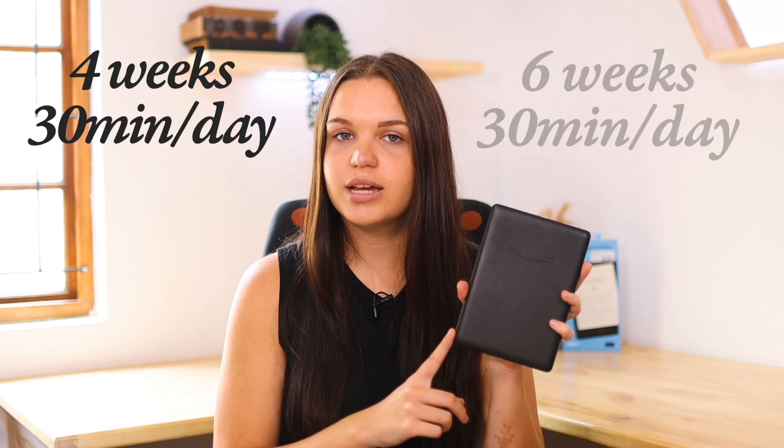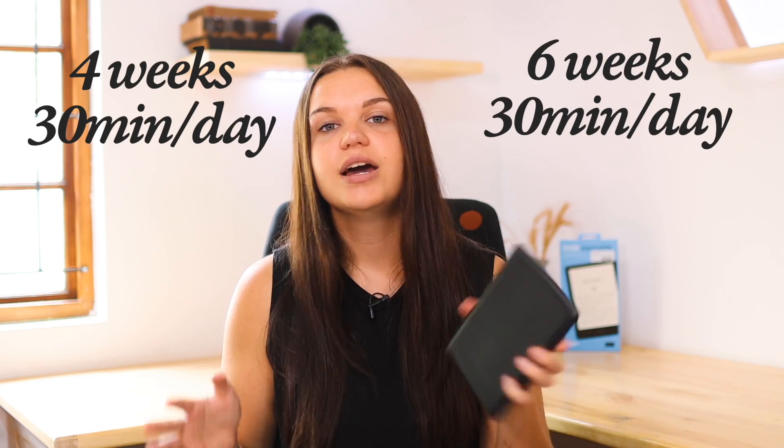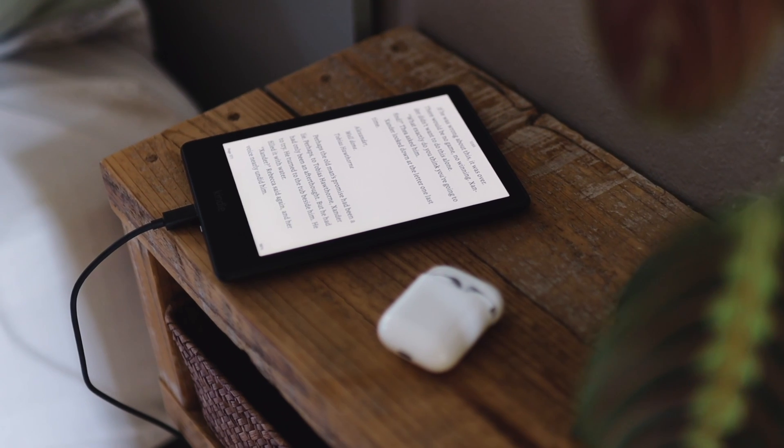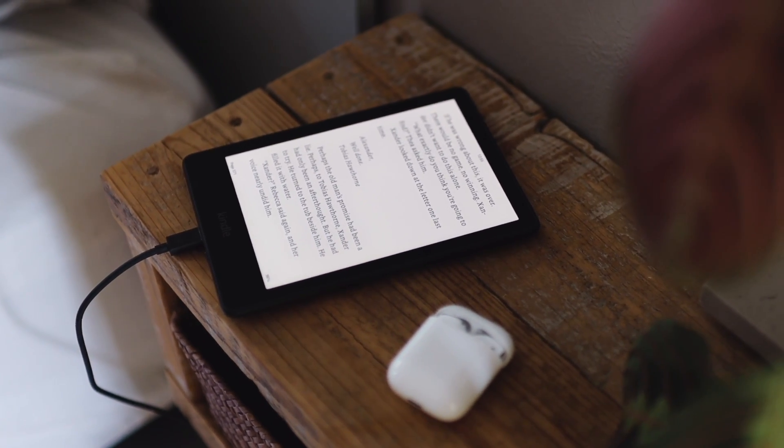The first performance difference I want to cover is battery life. On the 10th generation it is said to last up to four weeks without charge if you read about 30 minutes per day, and the 11th generation is said to last up to six weeks without charge at 30 minutes a day. I never read just 30 minutes — usually it would be longer. But overall, battery life has not been an issue on either one. Overall battery life is great and you'll just have to charge it every now and again.